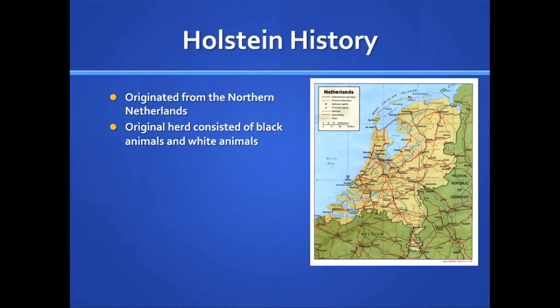Throughout much of the world, the Holstein, or a related strain, the British Frisian, is utilized under grazing conditions.